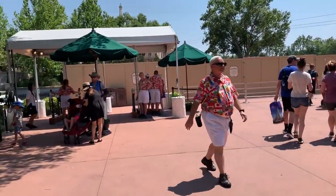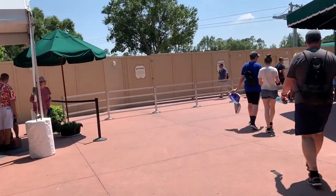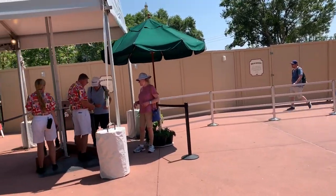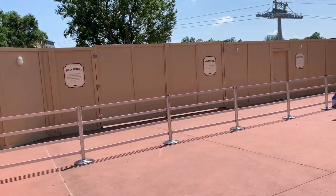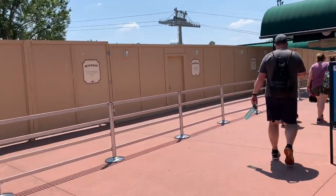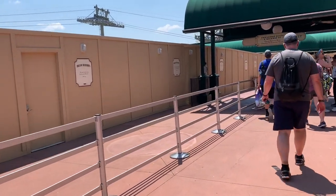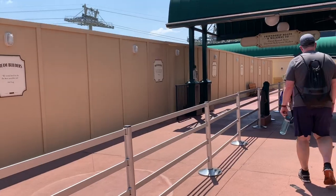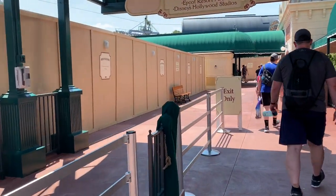We are in the International Gateway. We're gonna see if there's anything exciting going on over here. This is the new way to get in — they have these walls up. I'm sure it has something to do with the gondola going in. So this is the new entryway for now.